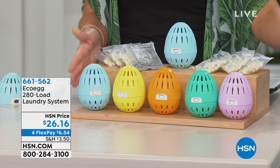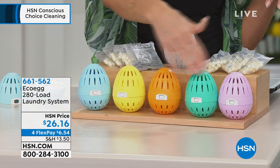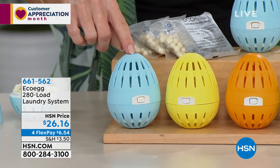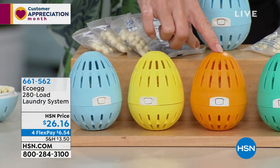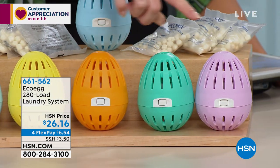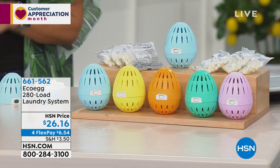This is the Eco Egg 280 Load Laundry System for $26. You choose one of the fragrances: the blue one is linen, the yellow one is unscented, we have brand-new jasmine, Ocean Breeze, and the purple one is Spring Blossom. No residue, safe on sensitive skin — it's a true alternative to chemically-filled detergents.